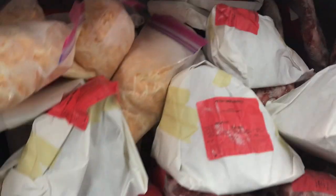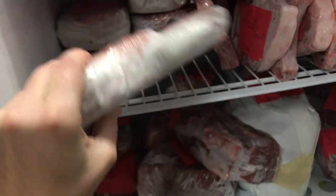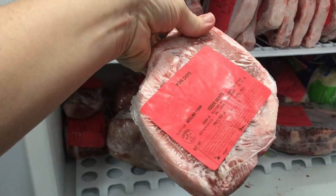We have ham steaks, a bunch of roast, ribs, and down here is some breakfast sausage and pork chops. We get all the stuff that you could get at a grocery store, except we just go about it a different way. We get to know how that pig was raised, and just that it had the best life that it could, being on our farm as a piglet all the way up to the day that we took it to the processor.